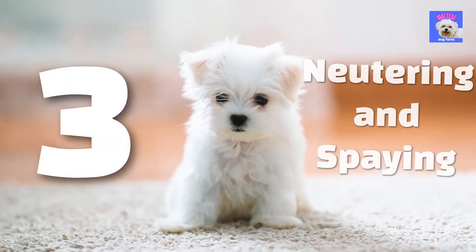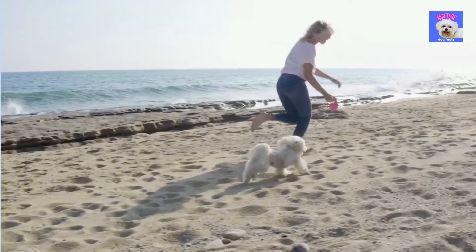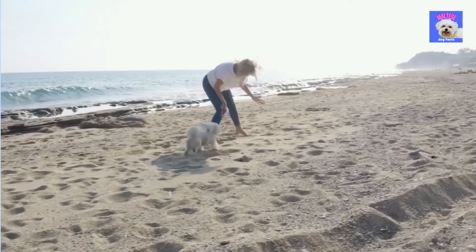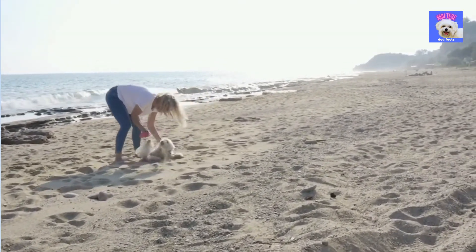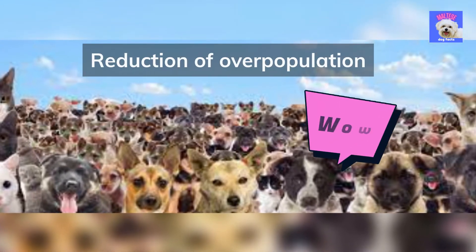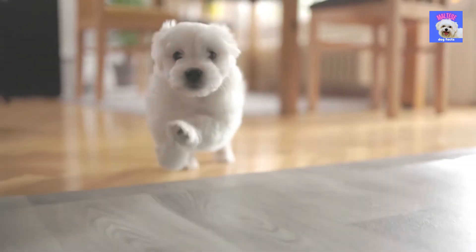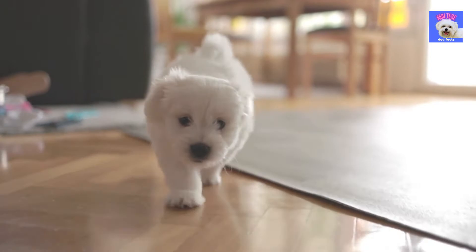3. Neutering and spaying. This simple surgery can help avoid problems such as reproductive malignancies and infection later in life. It can also aid in the prevention of hormone-related undesirable behaviors. Most notably, it aids in the reduction of overpopulation. While the traditional age for neutering is 6 to 9 months, puppies as young as 8 weeks old can be neutered as long as they are healthy.